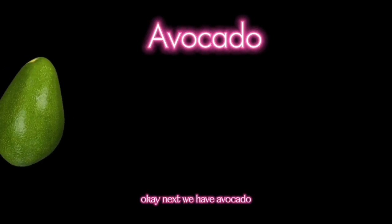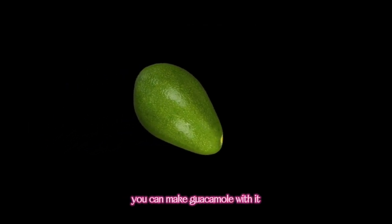Next, we have Avocado. Avocado is a creamy and tasty fruit. You can make guacamole with it.